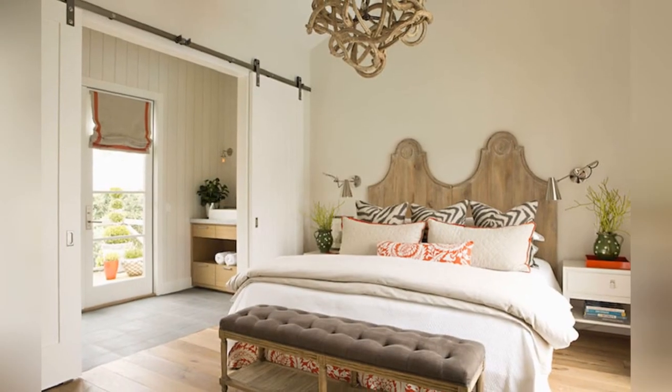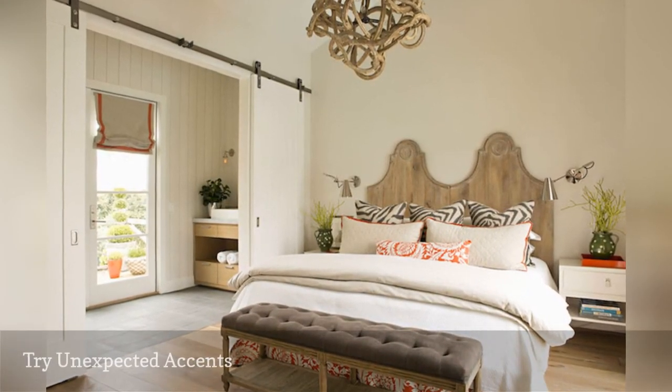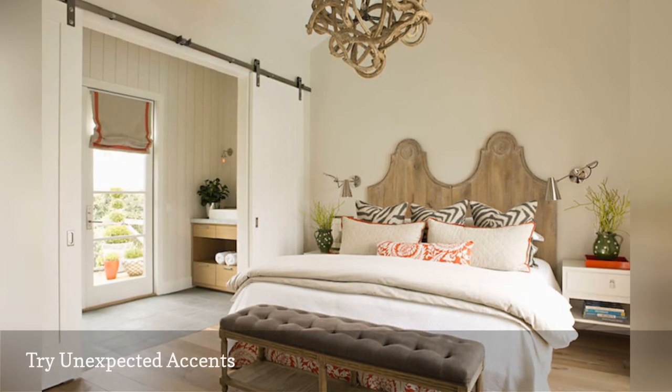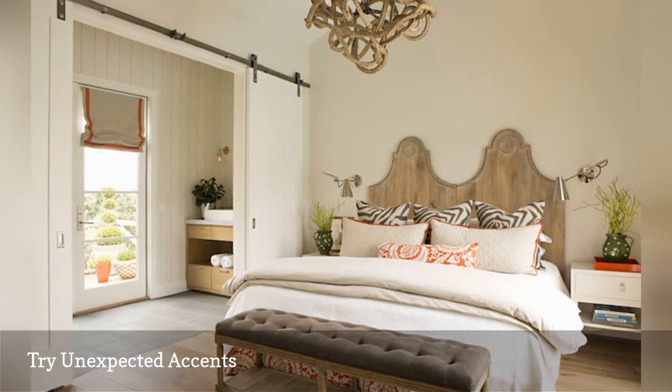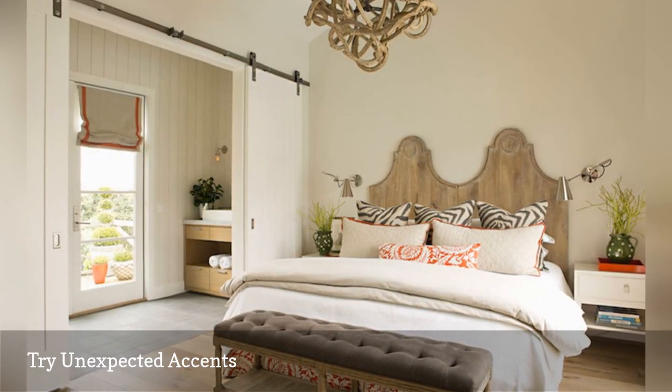Sometimes it's the unexpected touches that transform a room from so-so to stunning. Here, Eric Olson Design shows off a fabulous rustic carved wooden headboard and vine light fixture. Thanks for watching.